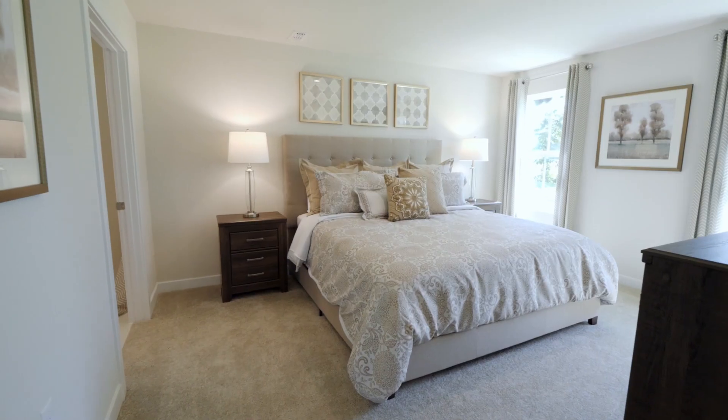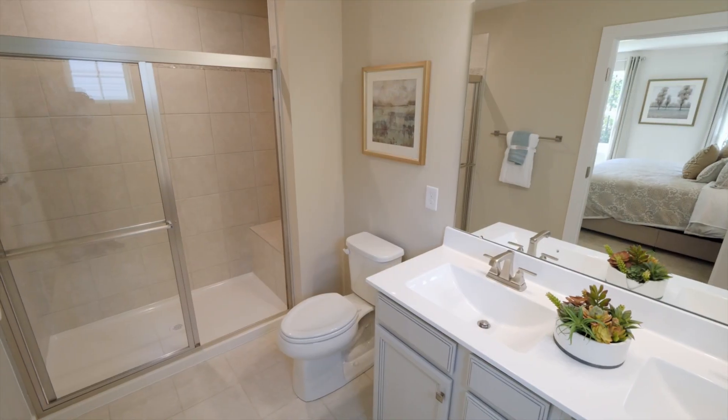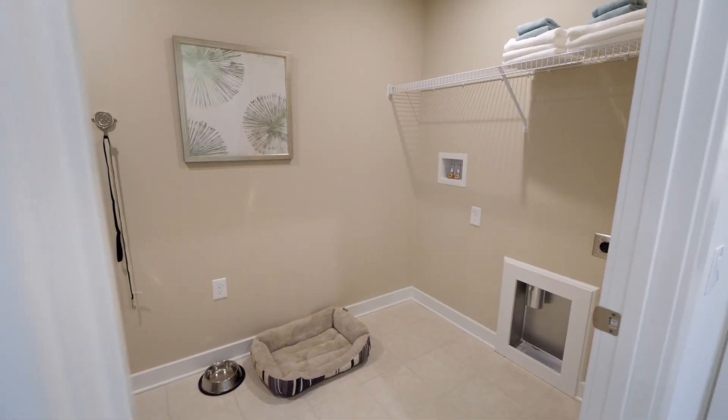Do you desire a home with an open layout where you can put an end to trekking up and down the stairs? Here you can have everything on the main level. Your bedroom with ensuite and walk-in closet is conveniently located near your oversized laundry room.